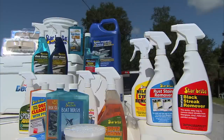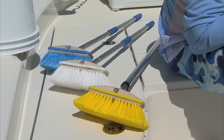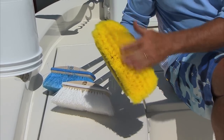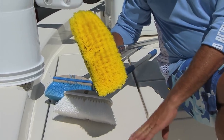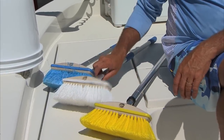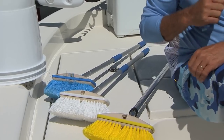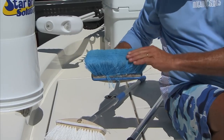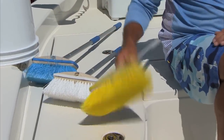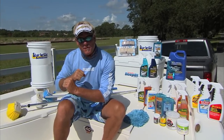Not only does Starbrite make the best cleaning and marine products, they also make the best tools to get the job done. They have three different types of brushes. My favorite is the yellow one — it's a nice soft bristle brush that'll get down in all the little crevices of the non-skid. If you've got a really stubborn stain, the white one is the stiffest brush they make and you can really put a lot of elbow grease into it. For general all-around use, the blue one has a real tight weave. They make everything from extendable handles to single non-extendable handles.